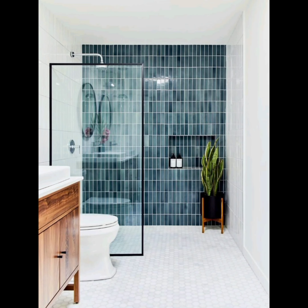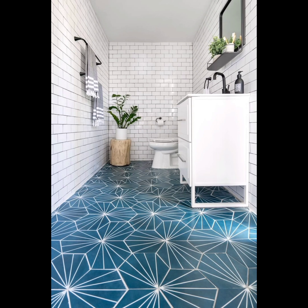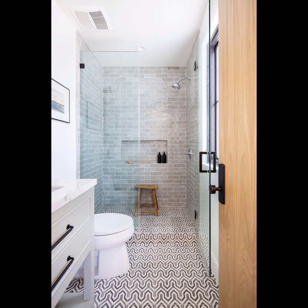Today we have got something exciting for all you interior design lovers out there. We are diving deep into the world of bathroom tile patterns. Choosing the right tile pattern can completely transform the look and feel of your bathroom, so let's explore some of the hottest and trendiest tile patterns.